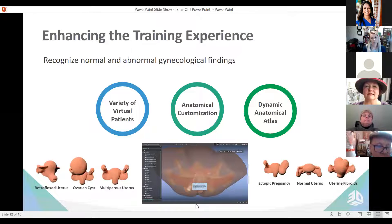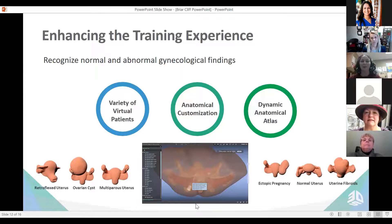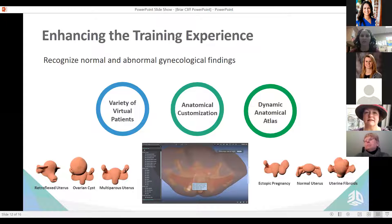Thank you for that warm introduction, Dr. Wheelock. The pelvic mentor enhances the training experience for future healthcare providers — whether they're nurse practitioners, physicians, or physician assistants. The one skill that is hard to teach in the advanced assessment setting is the pelvic exam. And what skill do healthcare providers utilize the most besides the basic physical exam? It's the pelvic exam. It's so hard to reproduce for students from the learning aspect, and it can be one of the most nerve-wracking experiences in the clinical setting, especially when students aren't prepared.